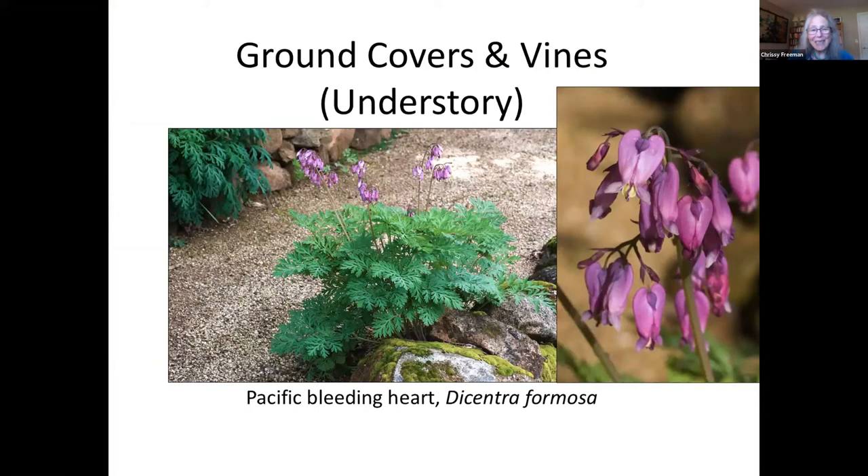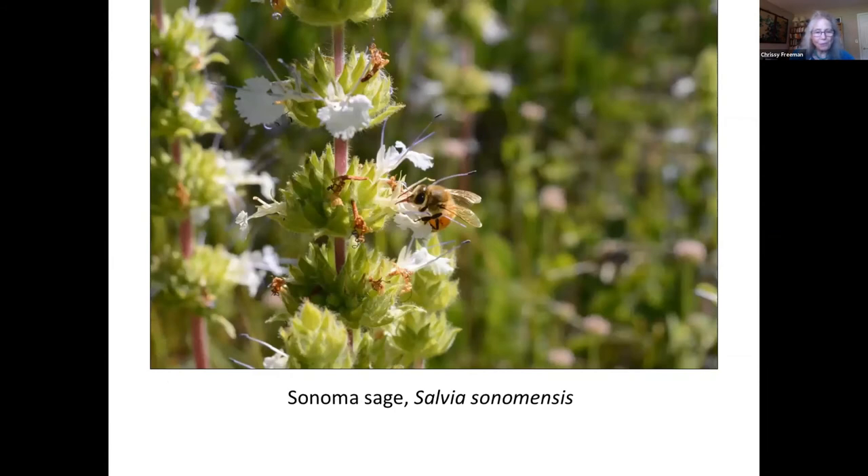It's a good idea to leave some of your garden unplanted to allow native ground-nesting bees to make their homes. But if you do have a blank space, consider adding ground covers. Dicentra prefers moister, richer soil and some shade, spreading via underground horizontal tubers. California has a beautiful local native version of bleeding hearts. Sonoma sage, also known as creeping sage, is a tough spreading plant that can handle shade and poor soil and can do well on dry slopes. It needs good drainage and only infrequent watering. The pretty white flowers appear June to September and attract bees, butterflies, and birds. Many sages have a delightful spicy fragrance.